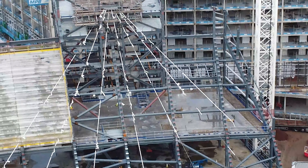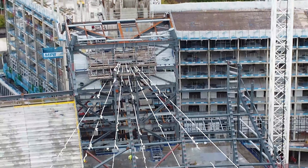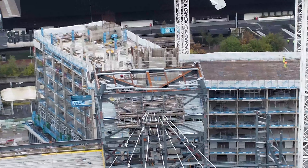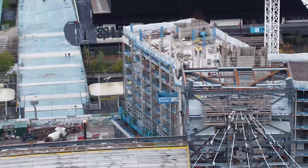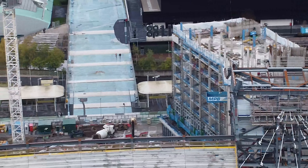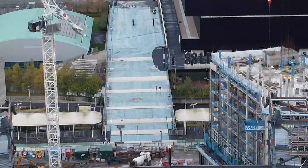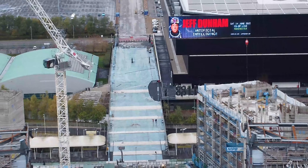Who knows, maybe next time when we come down there will be more terracing in place. What I am going to do is start getting down here once a week.